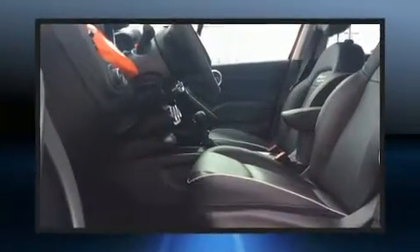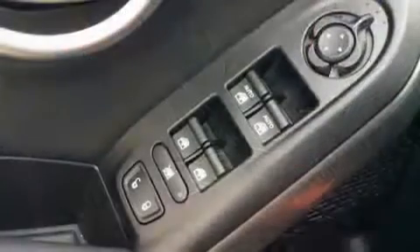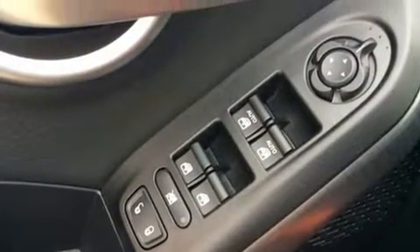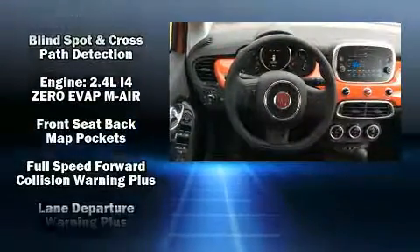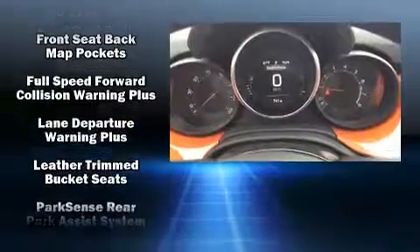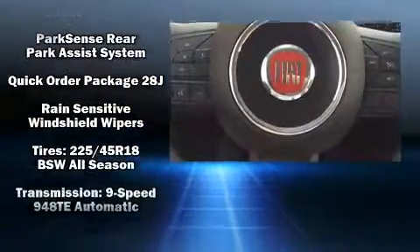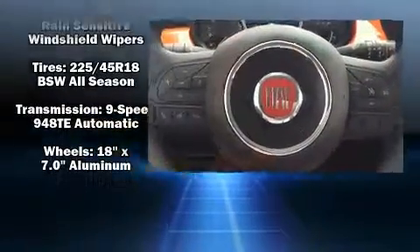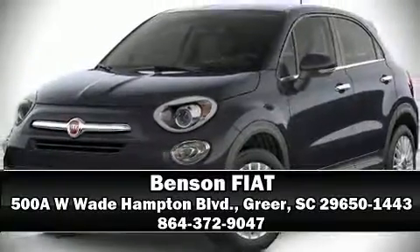Various safety features include dual front impact airbags, front side impact airbags, traction control, brake assist, anti-whiplash front head restraints, ignition disabling, and four-wheel disc brakes with ABS. Electronic stability control supplements mechanical systems so you'll maintain precise command of the roadway. Please don't hesitate to give us a call.